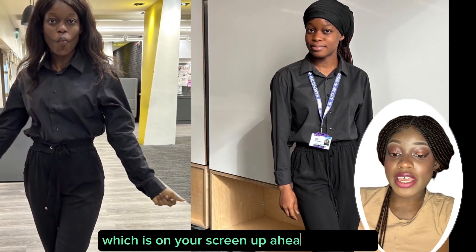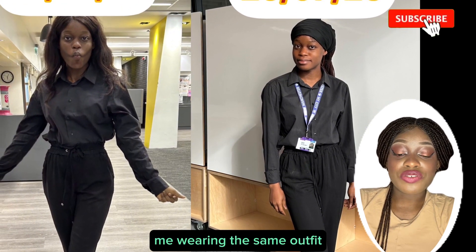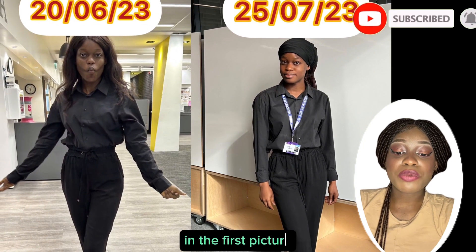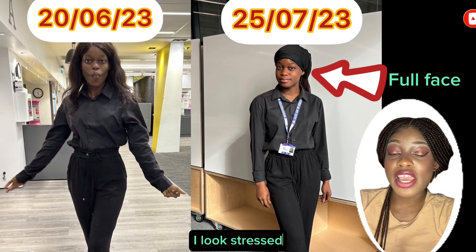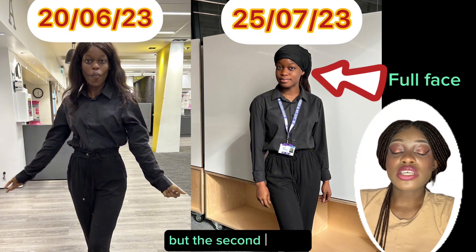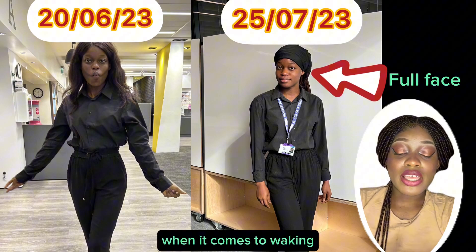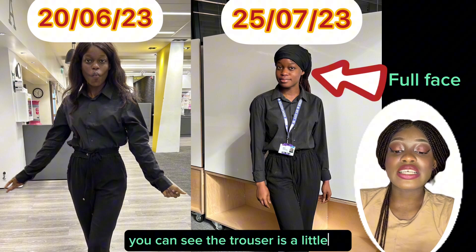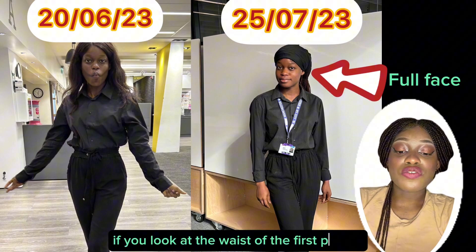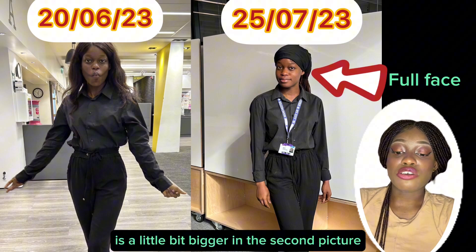The second picture on your screen shows me wearing the same outfit about a month after the first picture. In the first picture I look stressed and slender, but in the second picture you can actually see a little bit of difference when it comes to weight gain — the trousers are a little bit tighter, and if you look at the waist in the first picture you can see it's bigger in the second.